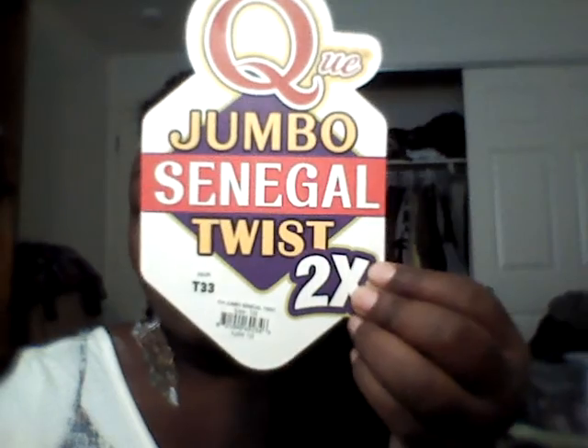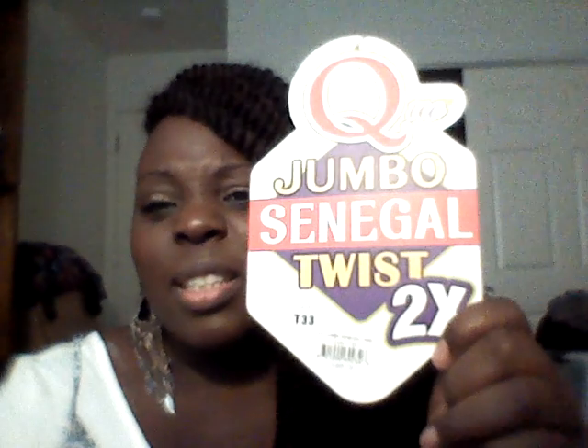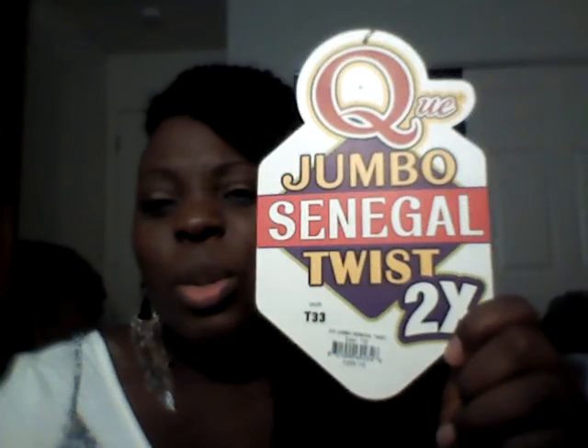As you guys can see, I still have my crochet in. It's the senegalese, the jumbo, senegalese twist. Last time I said T20 or T30 or whatever, but it was really T33 that I have, so that's why it's lighter. It's number four, then two packs of number two which you can see right here. The T right here is the T33.